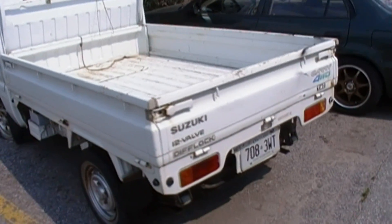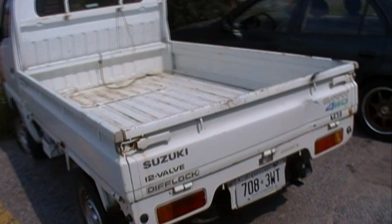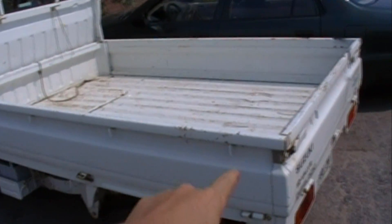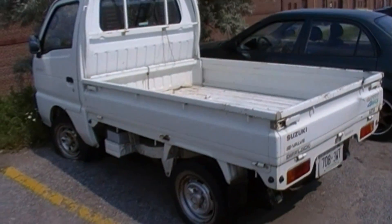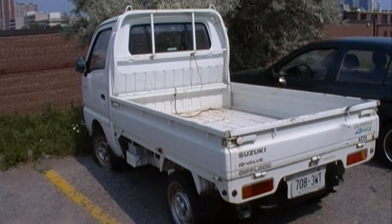I just learned that it's a three-cylinder, runs on gasoline. 650 cc. 5-speed manual. The sides flip down — all three sides — to increase the size of the bed. Four-wheel drive. Parts are pretty easy to get and it's easy to work on.